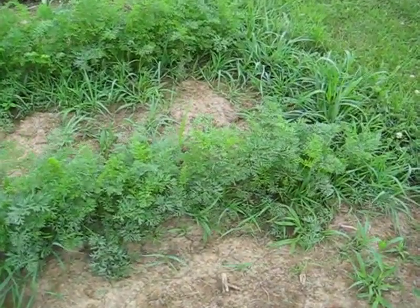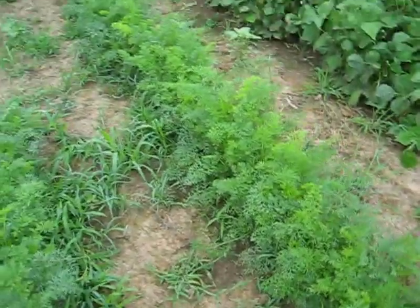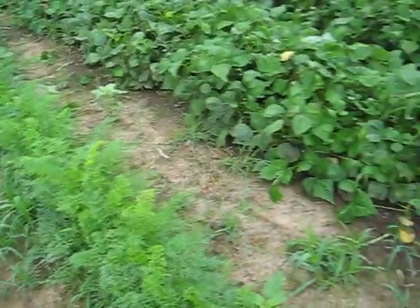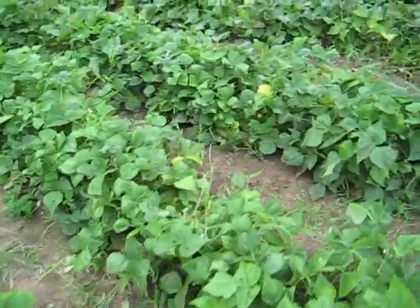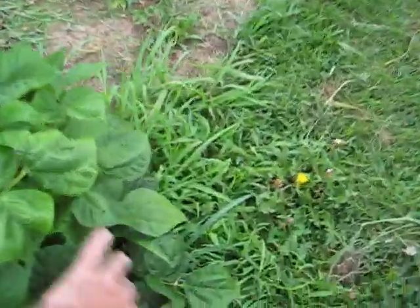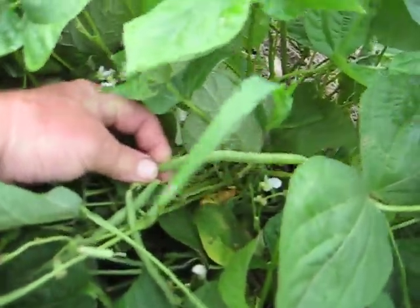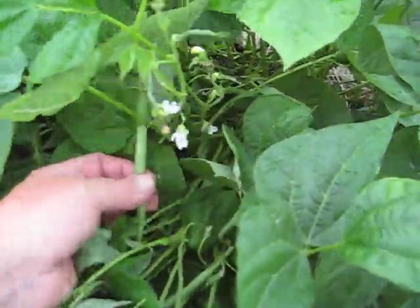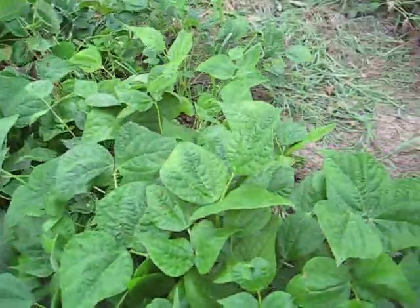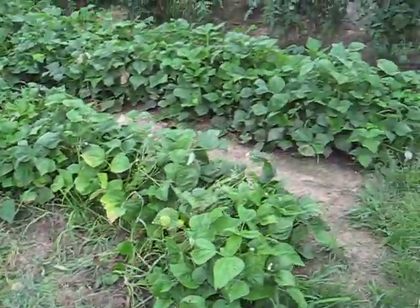Next is my carrots. They're doing really good. Green beans — I've done two pickings off of these. Almost going to be picked again. With all the rain, these get ready really fast, every two or three days.